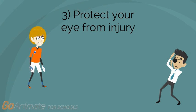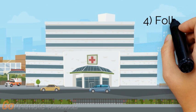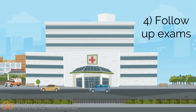For the rest of your life, you will need to take extra precautions to avoid harming your eye. In addition, attending regular follow-up exams with your doctor for the year following your surgery will help avoid any complications.